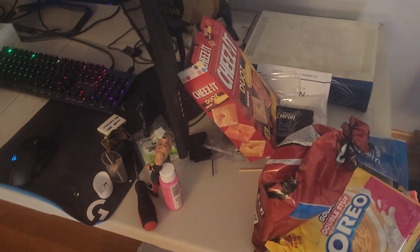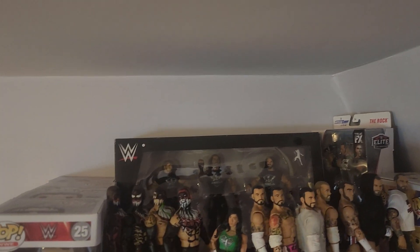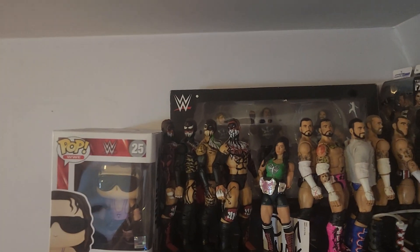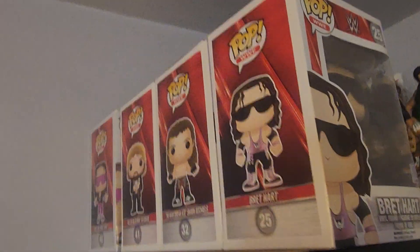We go over here. We got some snacks and this shit's a mess. We got my computer, which I use to play video games — what do you know, it's my channel. We go to this shelf. We got some Funko Pops up there. We got Rock, Elite 69 Collector's Edition inbox, Shield 3 Pack, some Punks, an AJ, some Fins, Demon Fins. And you can see some of the Funko Pops.